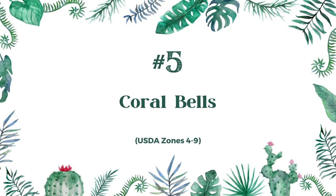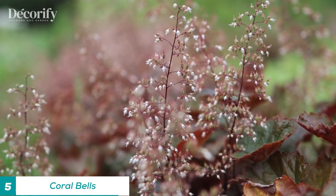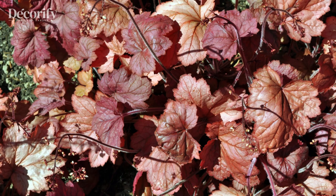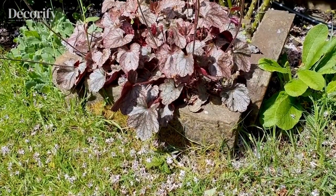Number five: coral bells. Coral bells, also known as heuchera, are a popular plant choice for shaded areas due to their colorful foliage and low maintenance requirements. There are many varieties of coral bells that thrive in shade, making them a versatile option for any garden or landscape design.